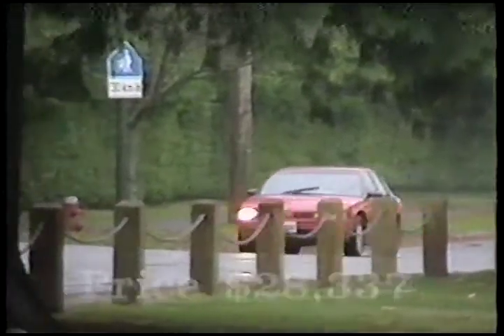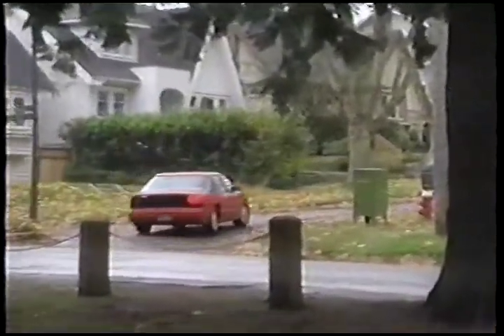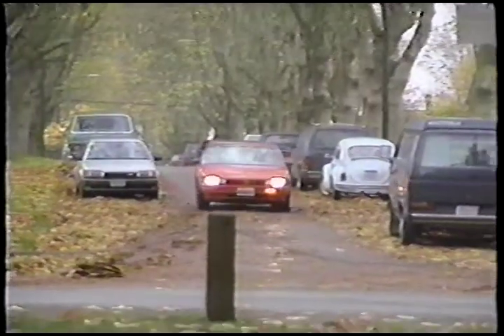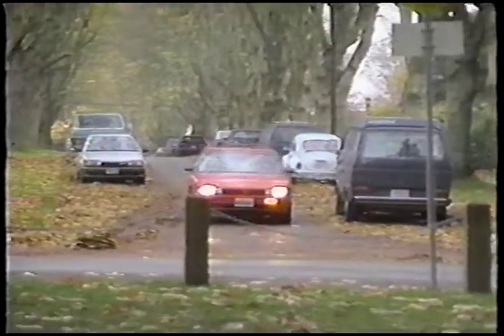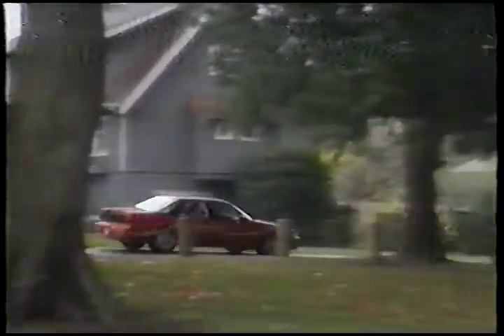Our loaded test car stickers out at a substantial $28,337. For quite a large car it handles well, aided by all-round independent suspension. It stops predictably too, with anti-lock disc brakes on all four wheels, with the front pair vented to enhance performance. Other mechanical attributes include power-assisted rack and pinion steering, which provided quite good feel without being overly light.